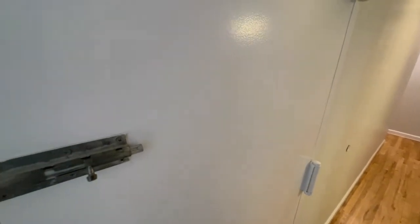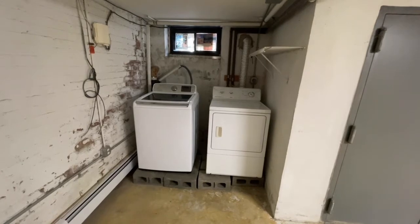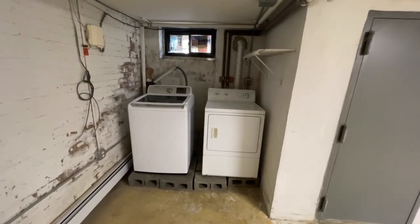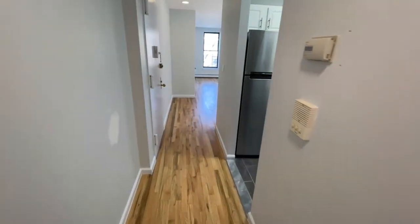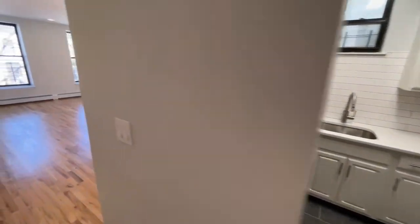Let's check out where the laundry is. Here we have the full-size washer and dryer, exclusively accessible to unit two only. So this pretty much concludes our tour of 1866 Prospect Place, unit two.